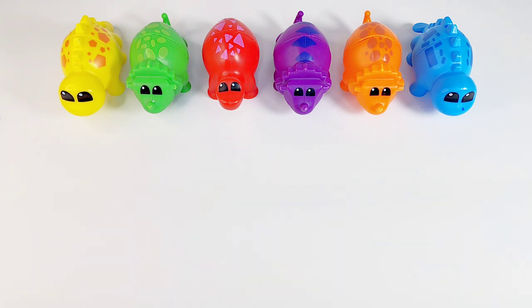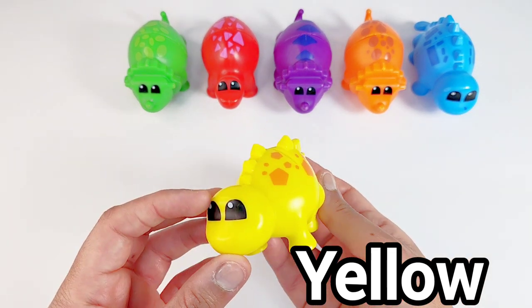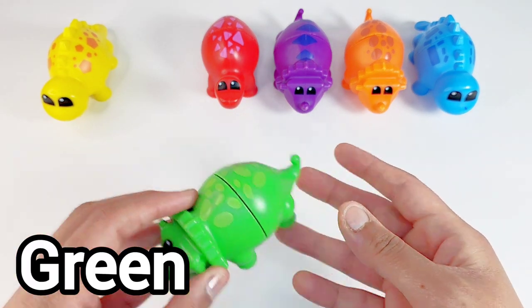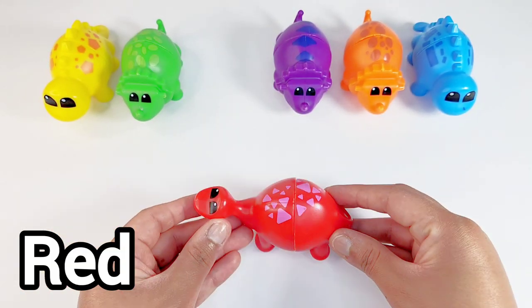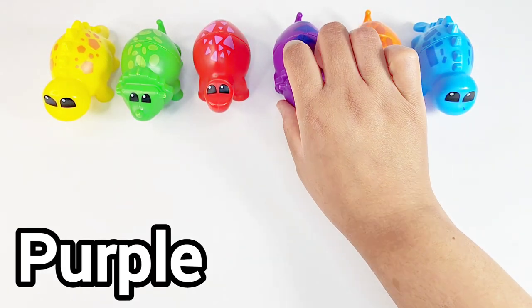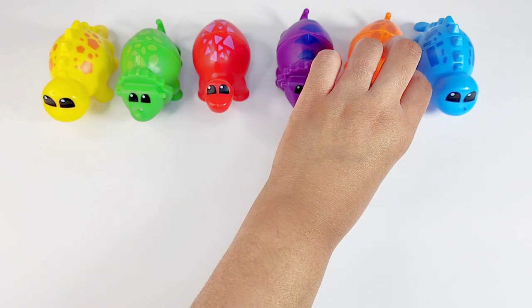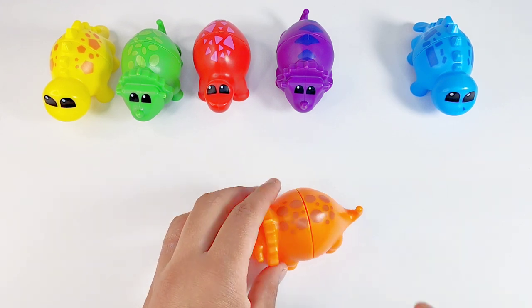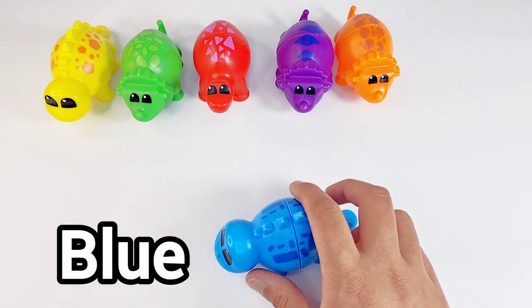Should we review some of the colors today? Let's do it! Yellow. Green. Red. Purple. Orange. Blue. Great job!